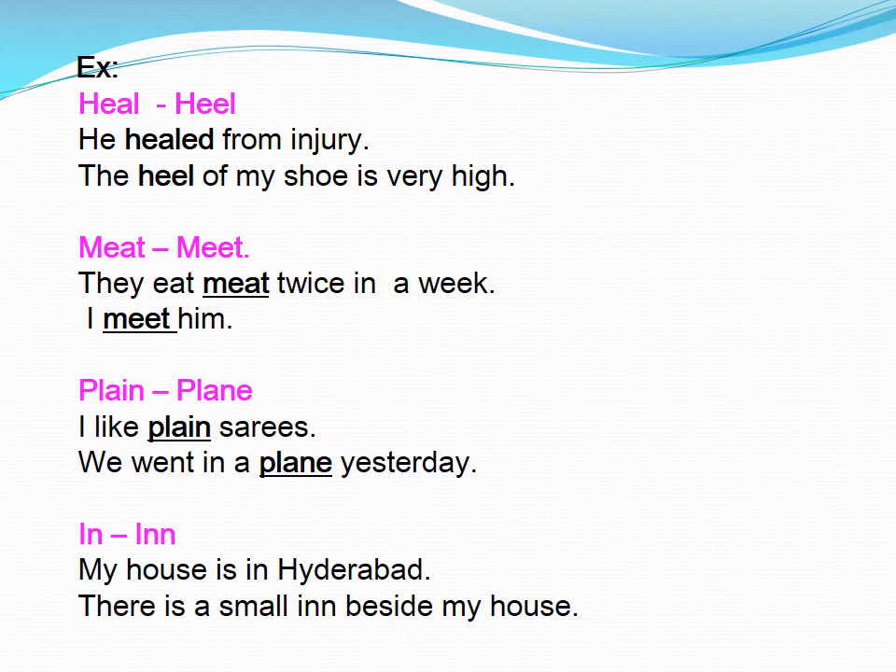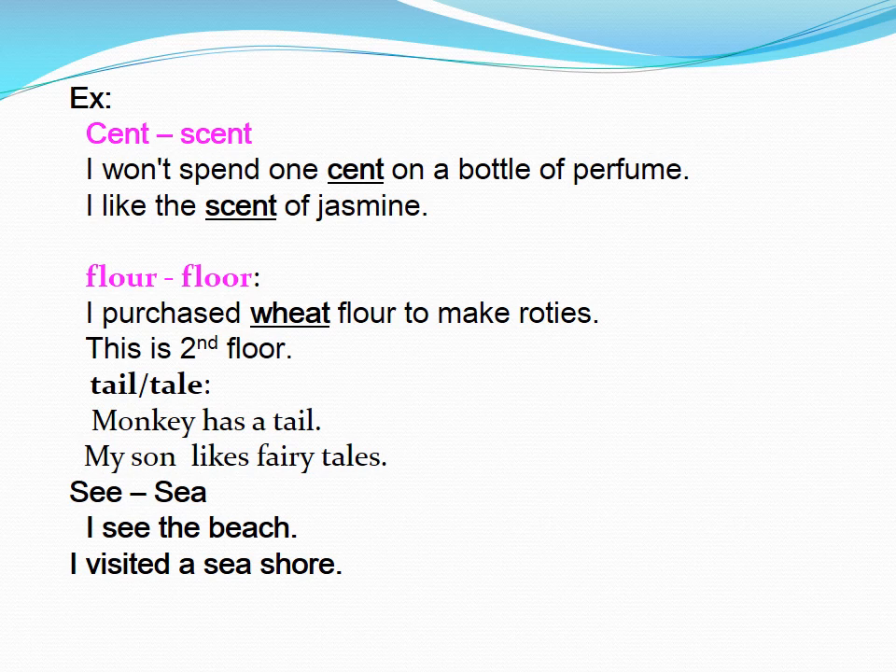Inn. My house is in Hyderabad. There is a small inn beside my house. Scent. I won't spend one cent on a bottle of perfume. I like the scent of jasmine.